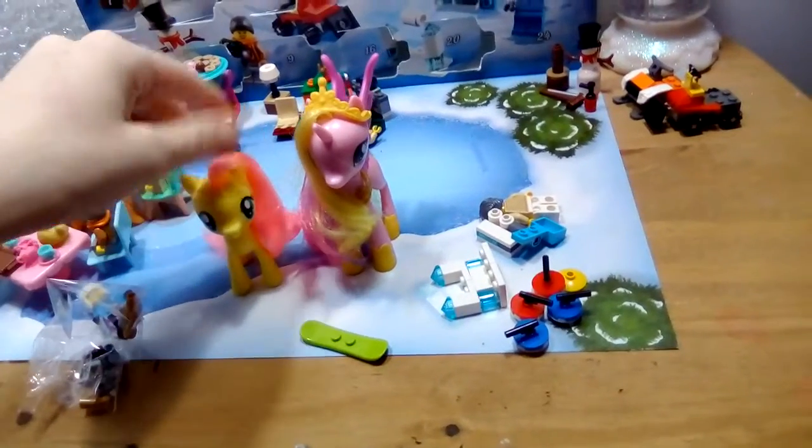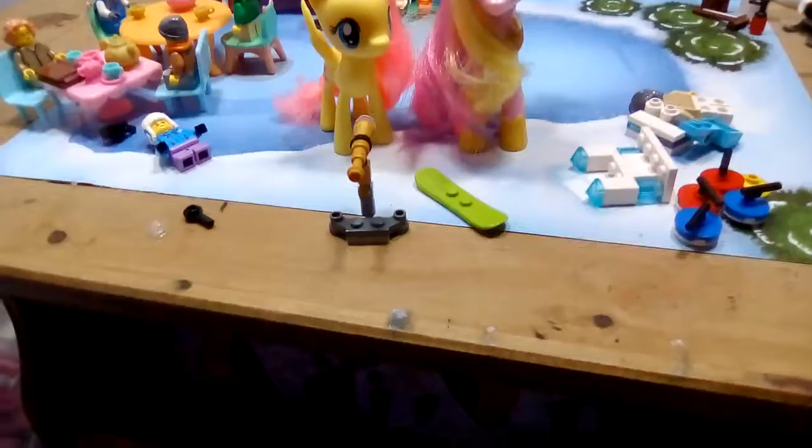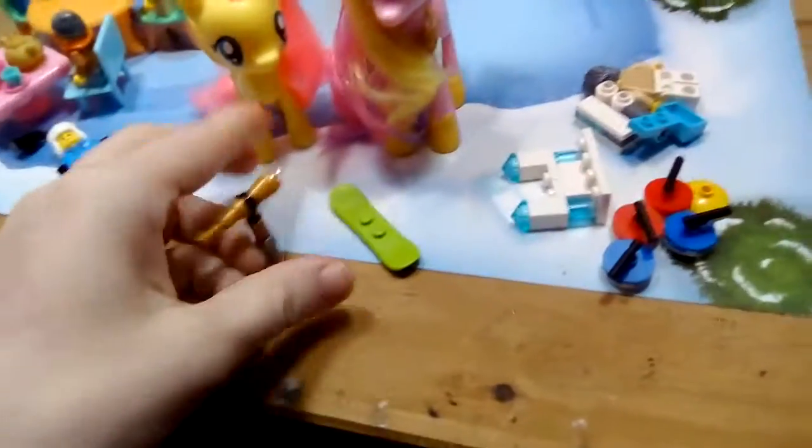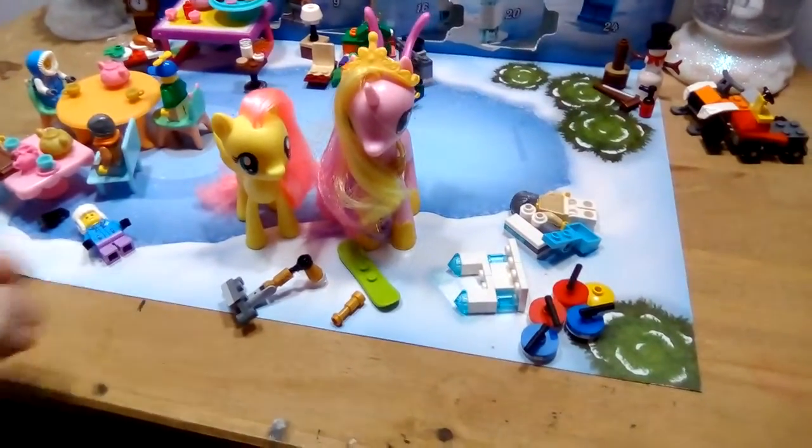We'll be right back when we build it. And here we have a telescope. Whoops, that just broke apart. Right, okay, I'll fix that. We have two extra pieces, so they'll go in there.